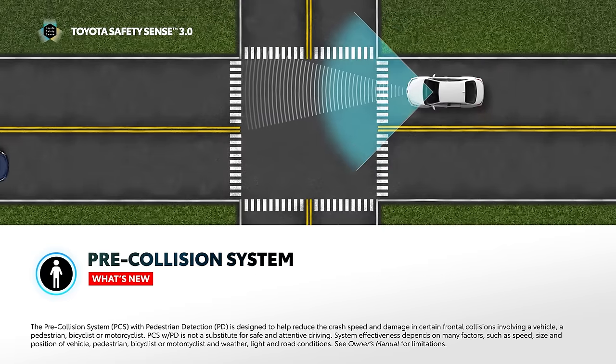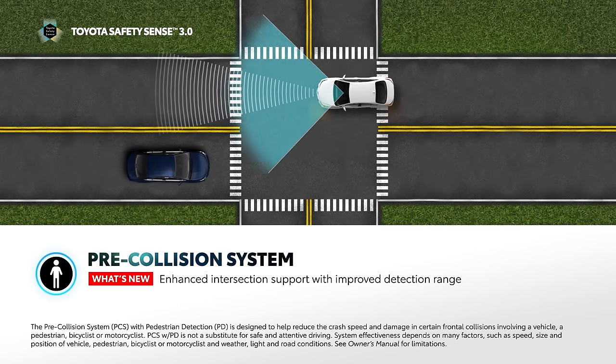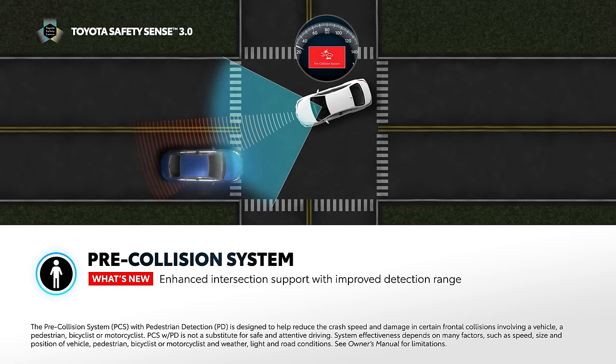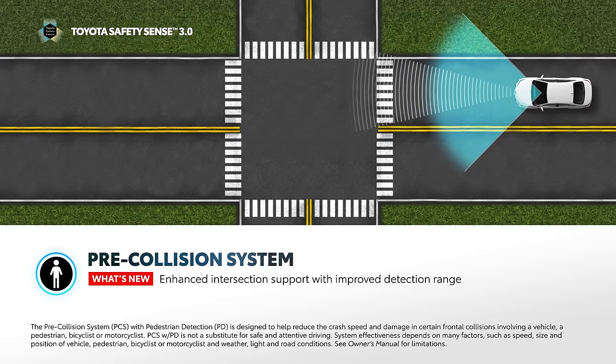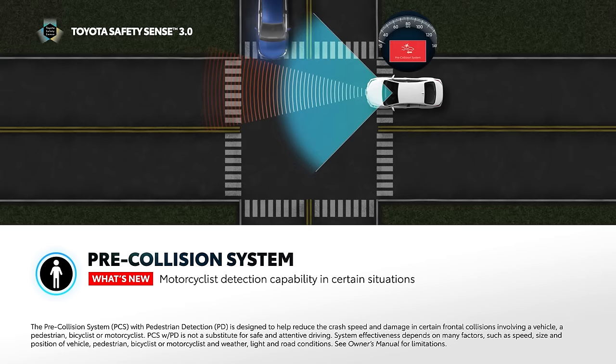With TSS 3.0, the system now has enhanced intersection support with improved detection range capability, including, in certain circumstances, oncoming vehicles in more than one lane while turning, and vehicles approaching from a lateral direction. Along with bicyclist and pedestrian detection, TSS 3.0 is also capable of motorcyclist detection in certain situations.